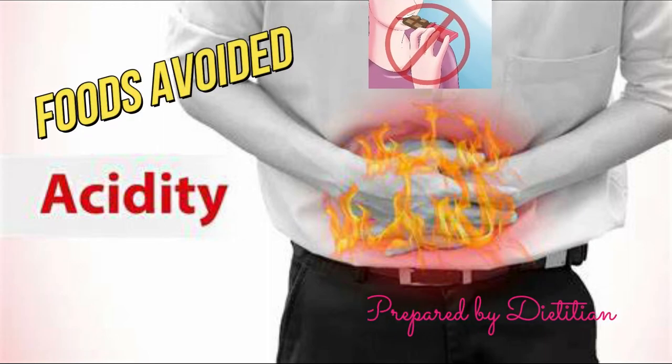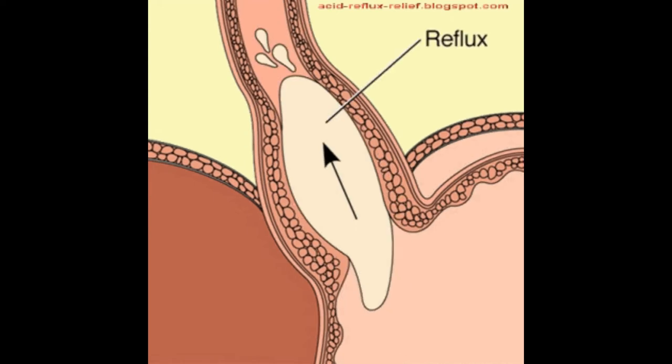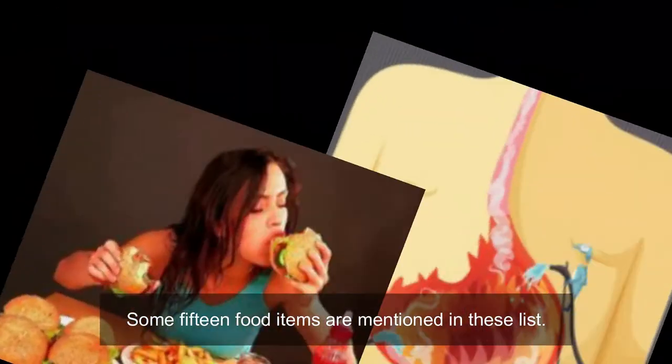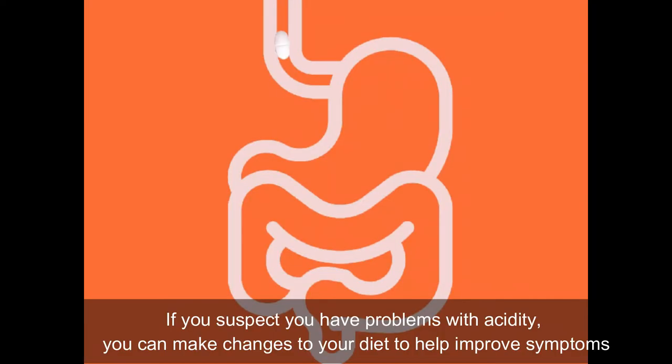Hi everyone. Today's topic is Common Trigger Foods for People with Acid Reflux. The video explains only the foods avoided or limited for people who have problems with acidity. Some 15 food items are mentioned in this list. If you suspect you have problems with acidity, you can make changes to your diet to help improve symptoms.